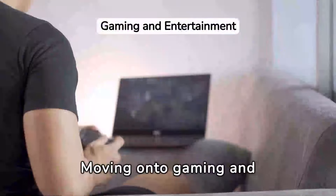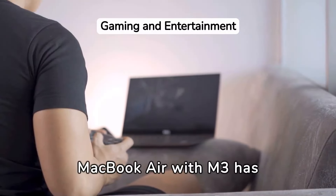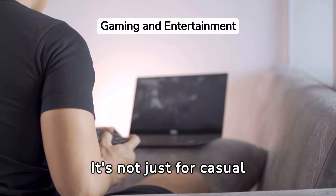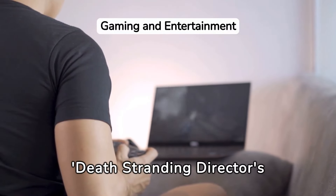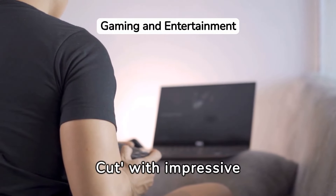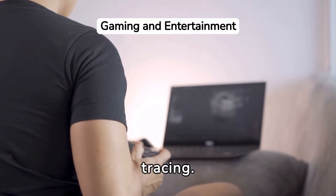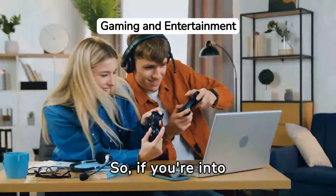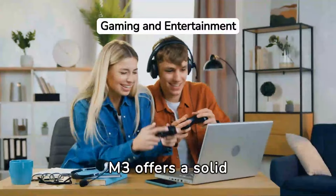Moving on to gaming and entertainment, the MacBook Air with M3 has surprised us. It's not just for casual games — it handles more demanding titles like Death Stranding Director's Cut with impressive detail and smoothness, thanks to its support for ray tracing. So if you're into gaming but not necessarily looking for a dedicated gaming laptop, the M3 offers a solid experience.